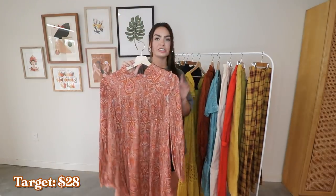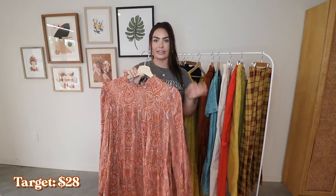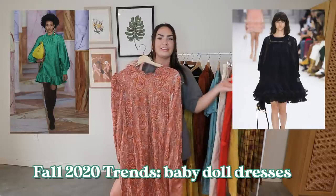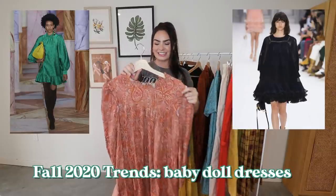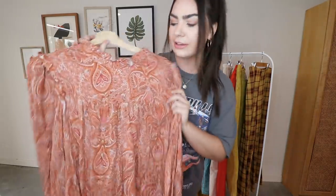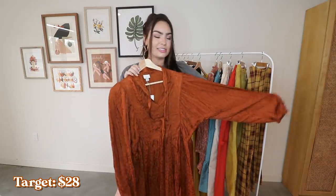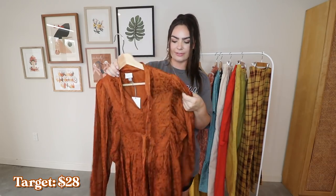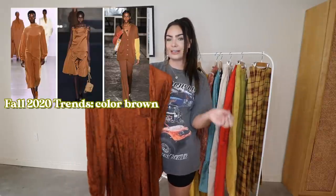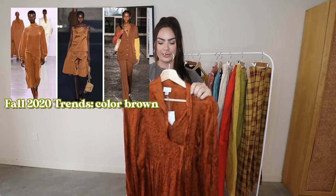The next three dresses are from Target. This one is so beautiful — baby doll dresses are a fall trend and I remember loving them back in the day, so I'm glad they're coming back. I love this paisley print and the color definitely has fall vibes. The next dress is this gorgeous brown metallic baby doll dress, and brown is a very big trend this fall. This is also from Target.